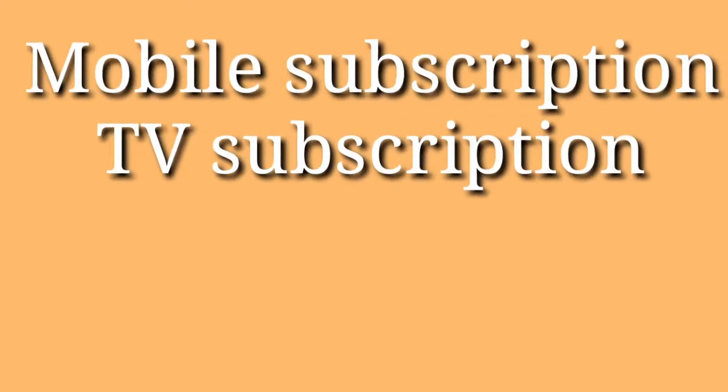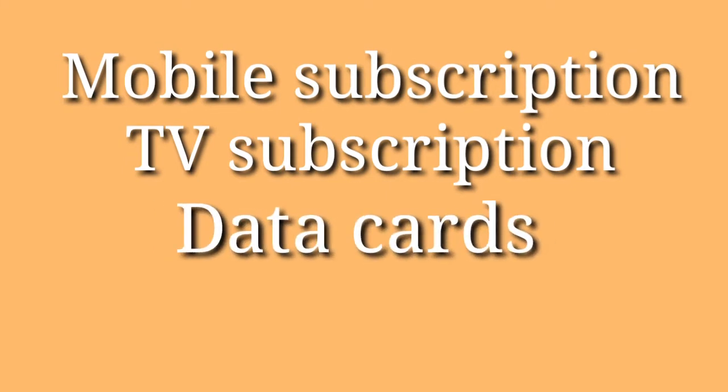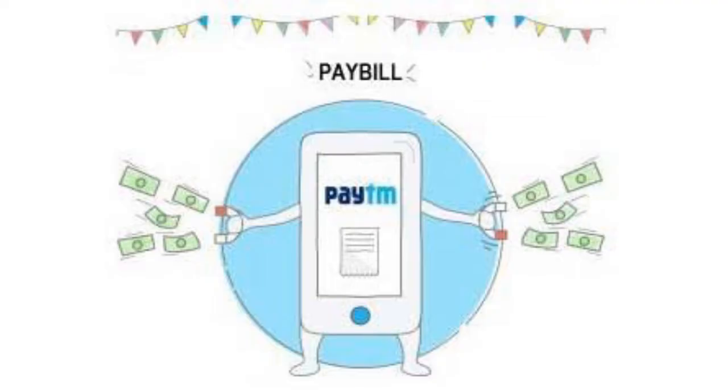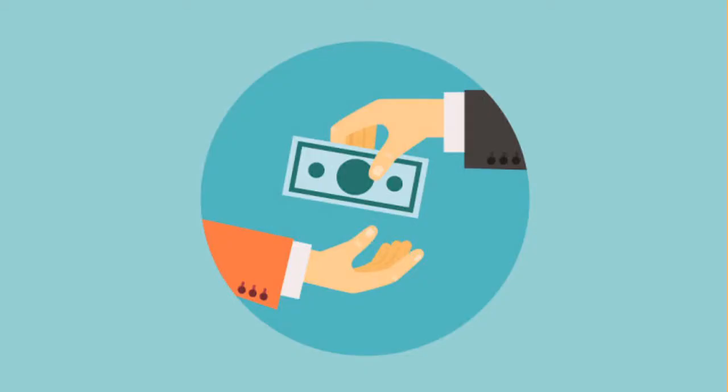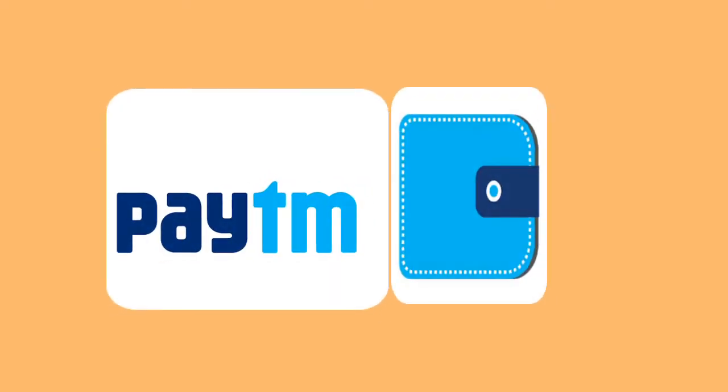Paytm began as an online recharge service provider but then started providing recharges for TV channels, data codes, and more. The company charges commissions from these operators just like any other recharge service provider. In addition, customers can pay their electricity bills, water bills, and education fees through Paytm, as it has partnered with several financial organizations and acts as a payment portal, charging commissions from these providers.